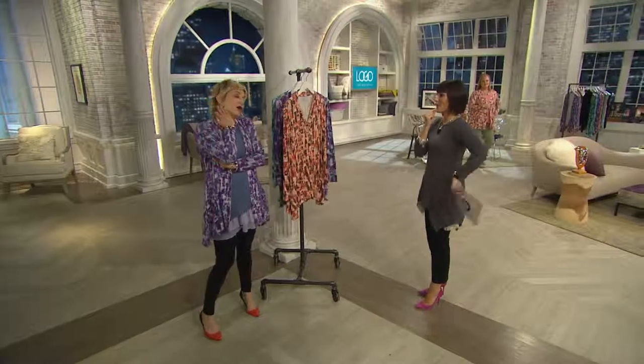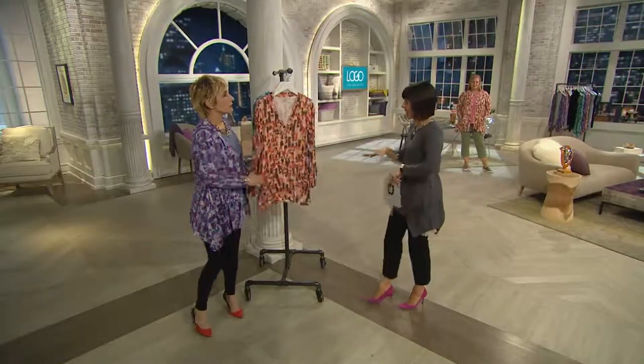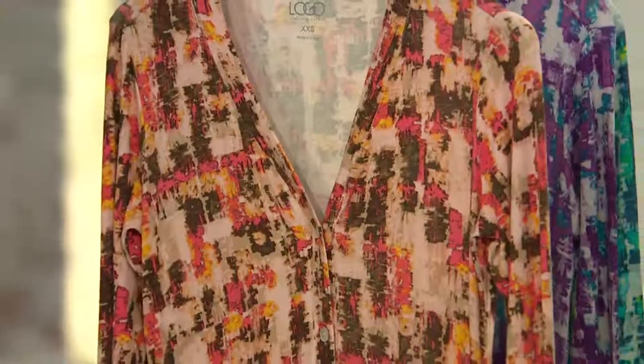A dozen colors in one cardigan. This cardigan is fantastic, and I love when we get to see Carissa wearing it almost like a jacket.